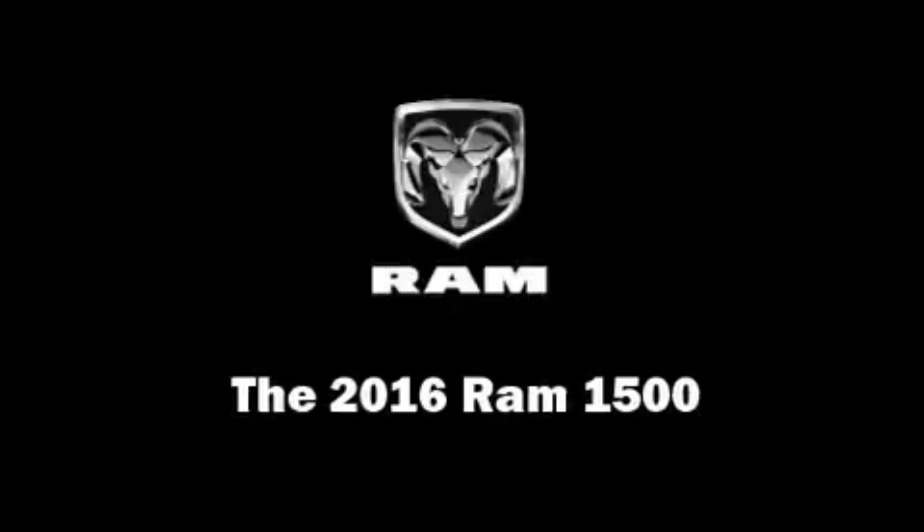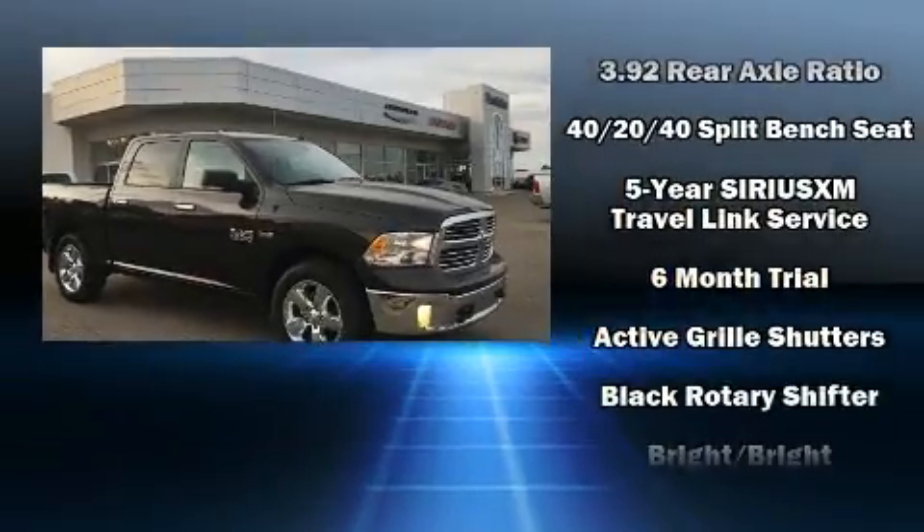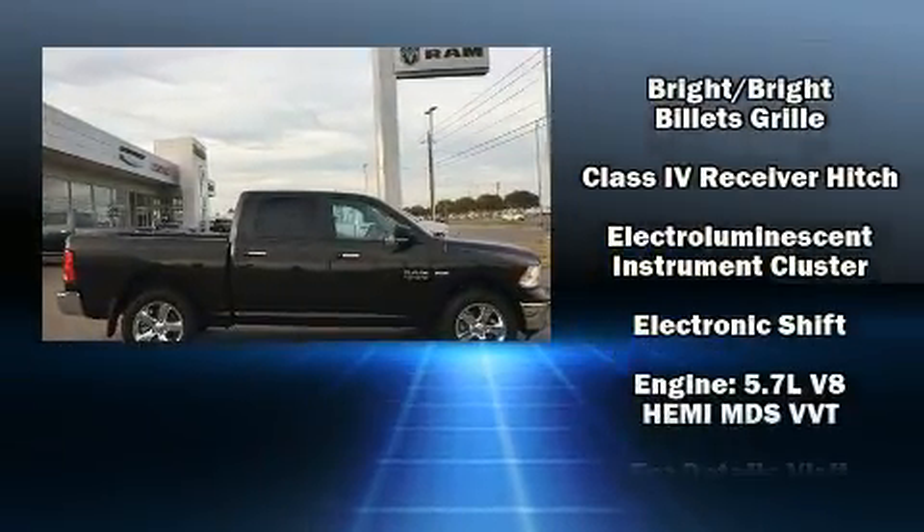Get excited about the 2016 Ram 1500. Under the hood, you'll find an 8-cylinder engine with more than 350 horsepower, providing a smooth and predictable driving experience.